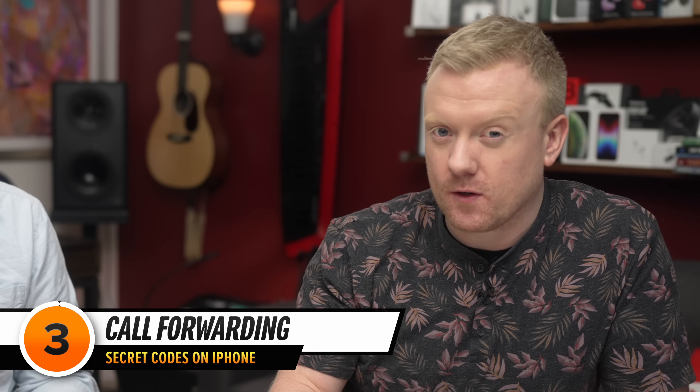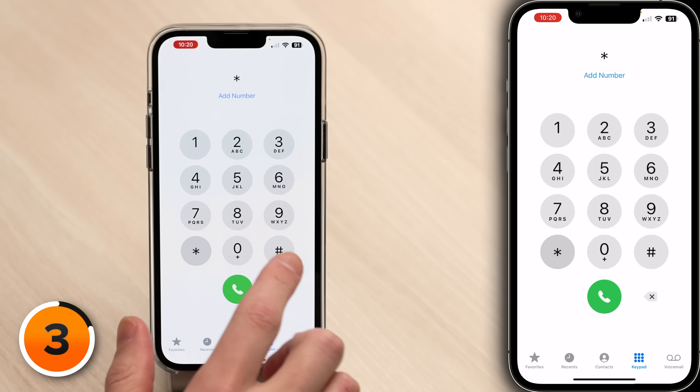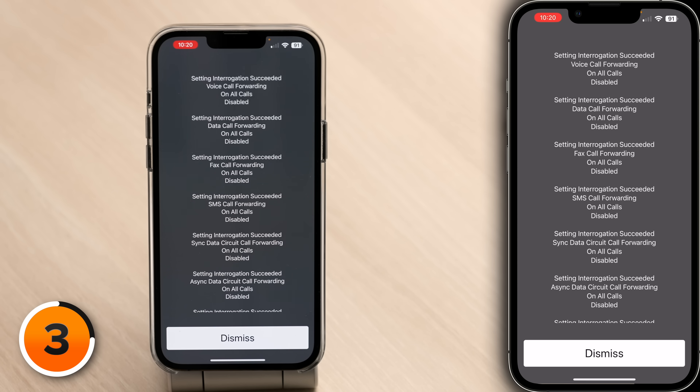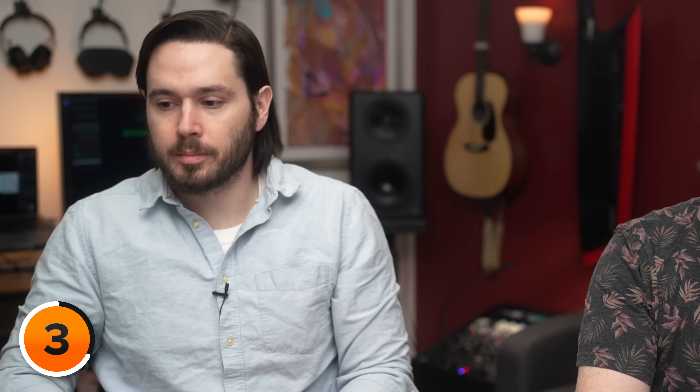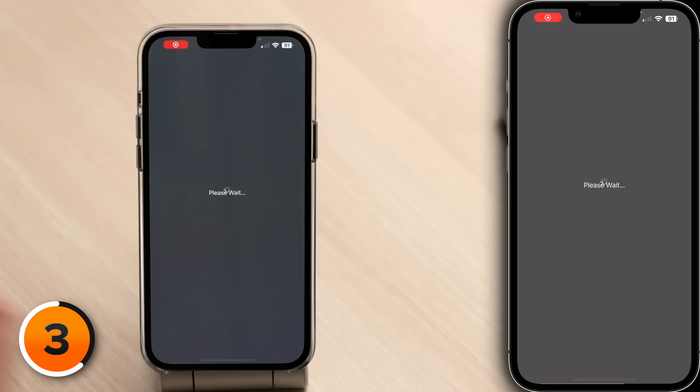We talked a bit about call forwarding in our video about signs your phone is being tracked. Call forwarding doesn't always appear in your phone settings, but you may still be able to enable or disable it. There are unique codes to check your call forwarding status for different types of calls, but you can check them all at once by dialing *#21#, then hitting the dial button. You can turn off all call forwarding by dialing *#002#, then hitting the dial key.